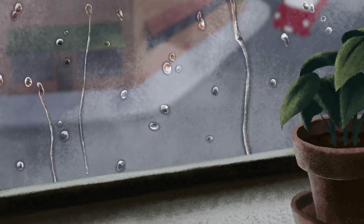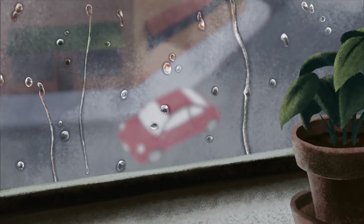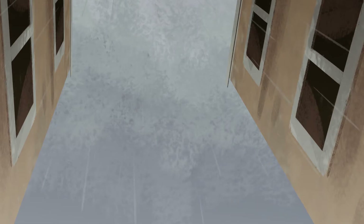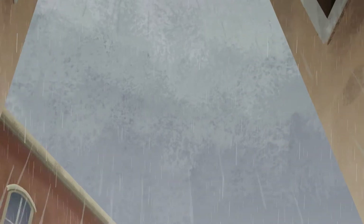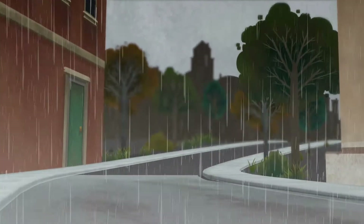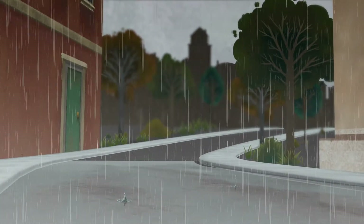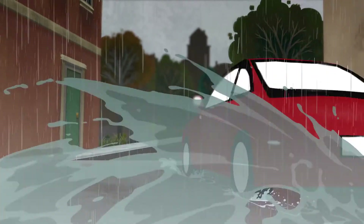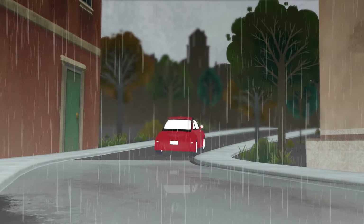Over time, our natural landscapes have been replaced with impervious surfaces such as buildings, roads, and sidewalks. When rain hits these hard surfaces, it quickly flows off, failing to soak into the soil. The result is stormwater runoff, which can cause many negative impacts such as flooding, storm sewer overflows, and aquatic habitat loss.